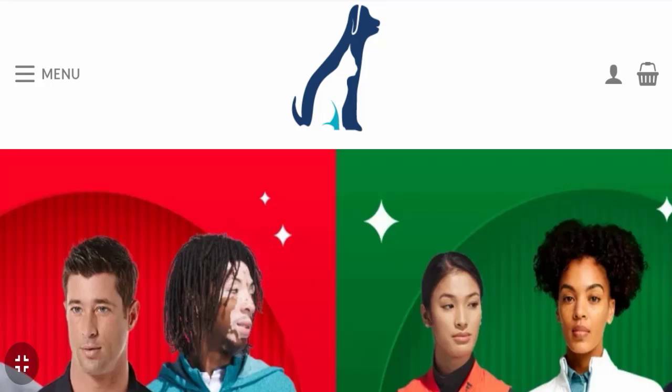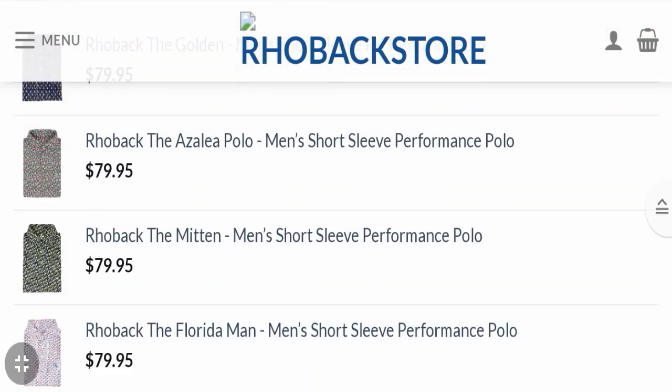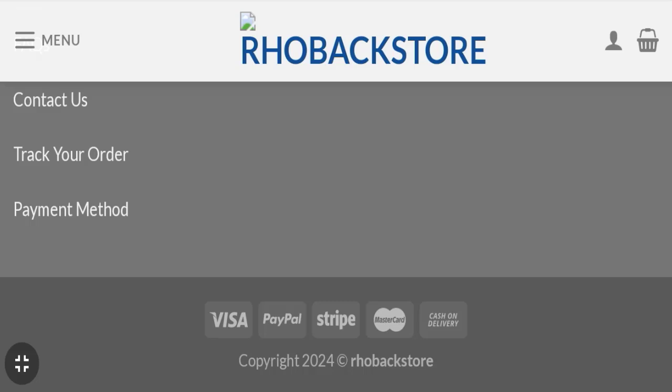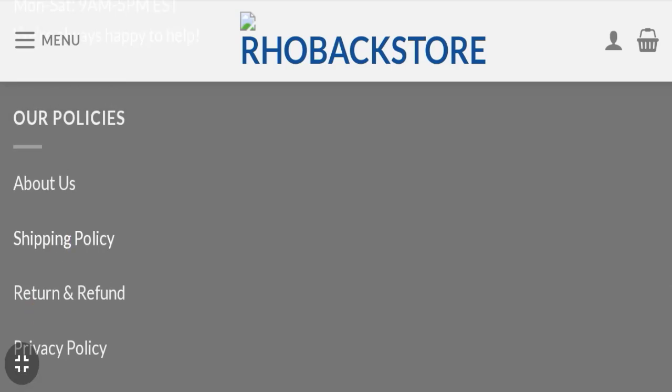This topic is very popular in the United States, so today we will discuss the complete details of this website. First of all, we will find out about the website type and the products they are offering. This is an e-commerce site offering many types of different clothes. Next, we will check the payment modes — they are accepting Visa, PayPal, Stripe, Mastercard, and cash on delivery.